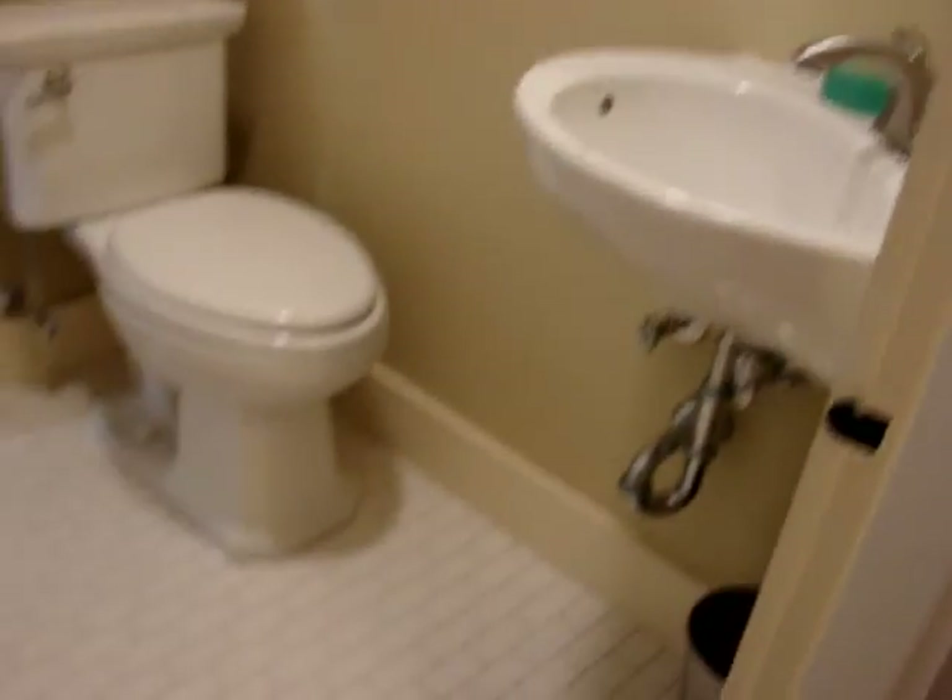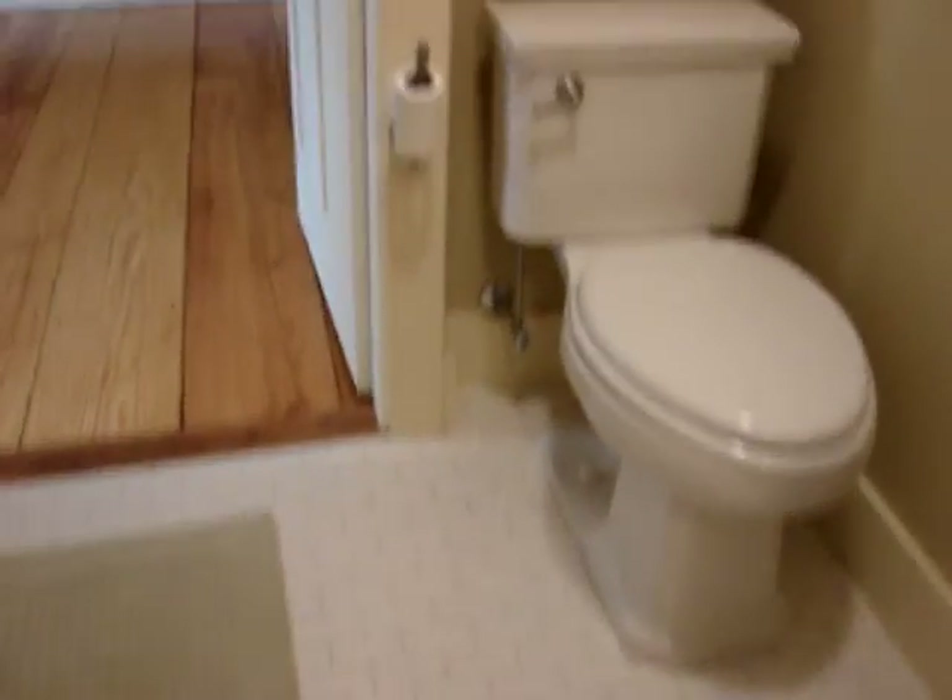Newly remodeled bathroom with a nice tile floor. There's a shower stall and built-in linen cabinet, all in great shape.